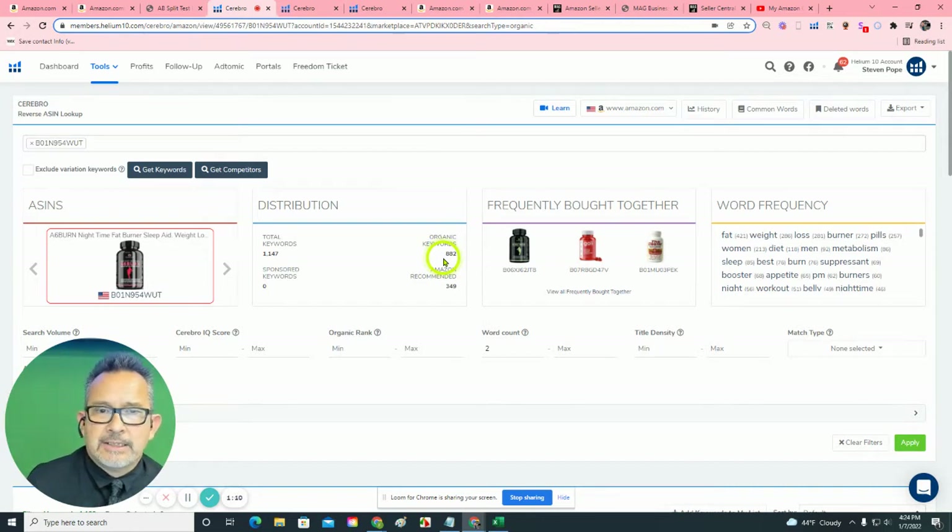But the fact that you have zero sponsored keywords and only 800 organic keywords means you're leaving a lot on the table. By our estimations, from reverse-engineering some of your competitors, we estimate that you could be into the 6,000 or 7,000 organic keywords.